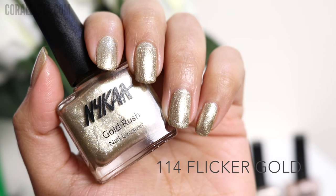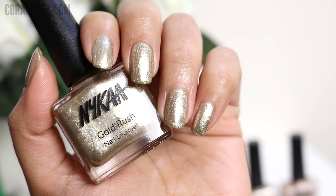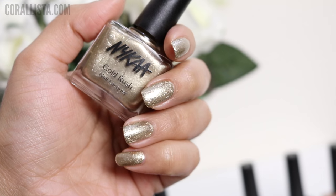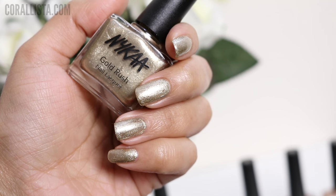The next shade is called Flicker Gold, and this is a white gold color. These nail paints have a very smooth consistency — they're not grainy or patchy at all. I'm wearing only a single coat of all these shades in this video.